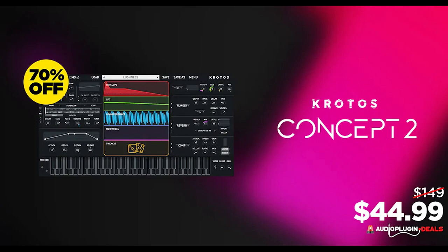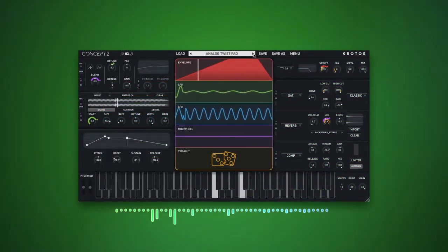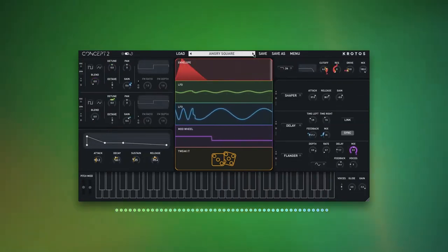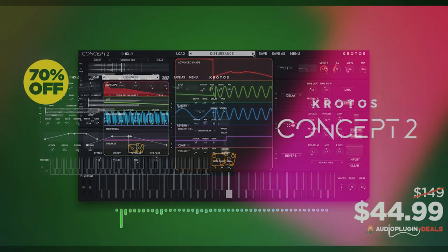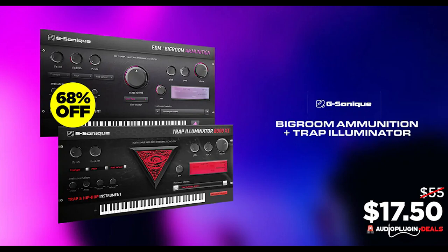Krotos Concept 2 Synth by Krotos Audio is available at 70% off for $44.99. And if you've been looking for a quick way to dive into trap music, this 68% off EDM Big Room Ammunition and Trap Illuminator 8000XY by G-Sonic is now just $17.50, normally $55.